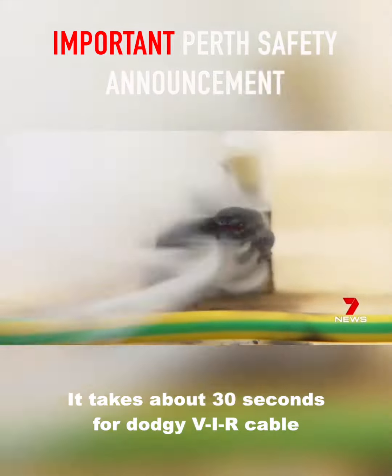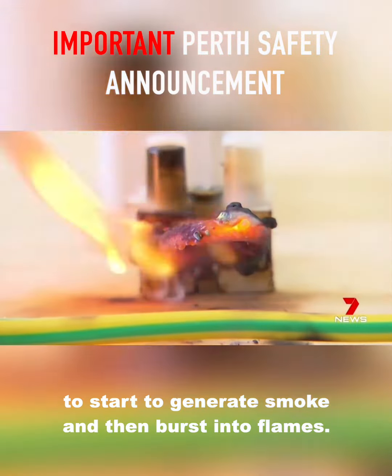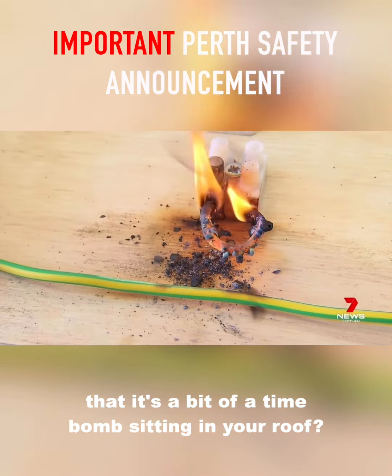It takes about 30 seconds for dodgy VIR cable to start to generate smoke and then burst into flame. It's not an understatement to say that it's a bit of a time bomb sitting in your roof.